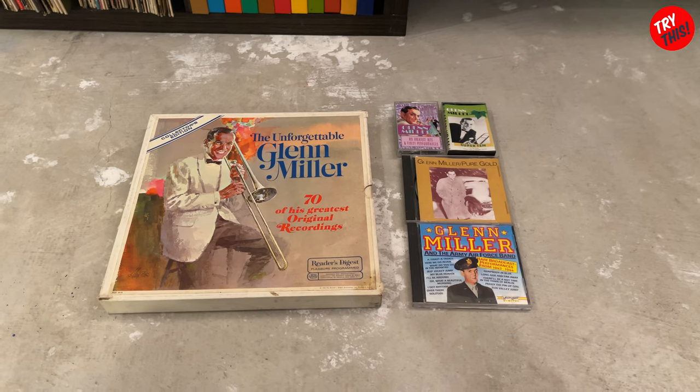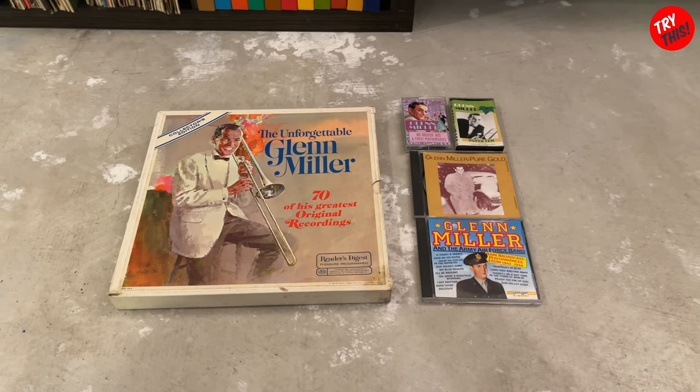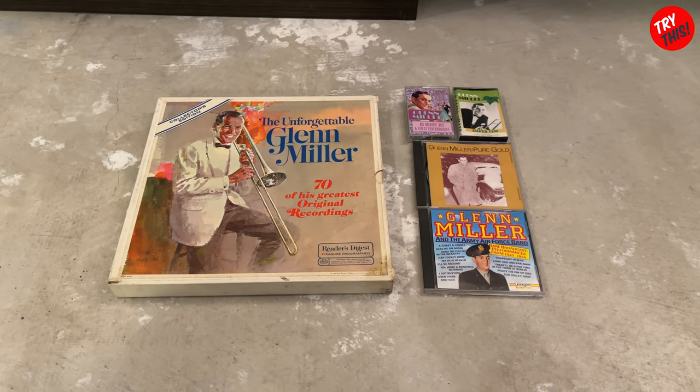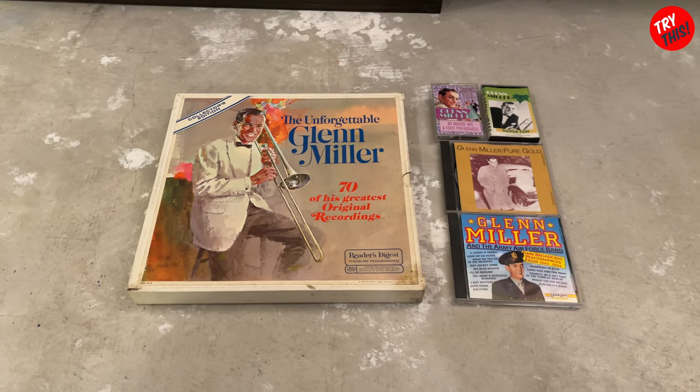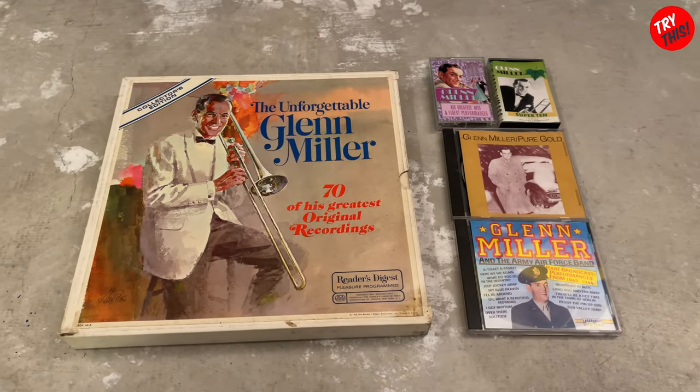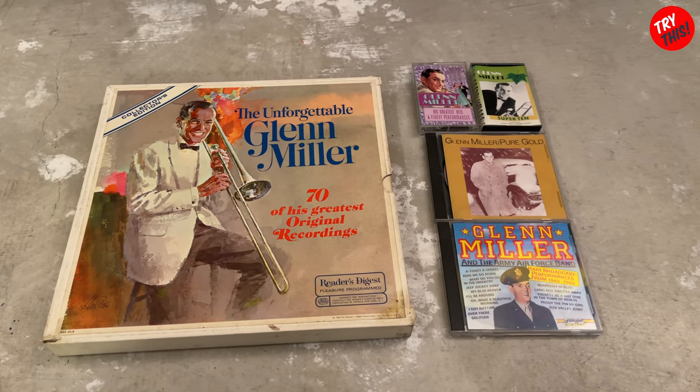Welcome back, everyone, to another episode of Try This. Not a very fancy video. However, I wanted to make this video to go over some of the Glenn Miller stuff that I have recently acquired.